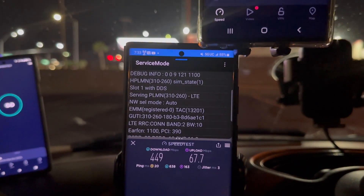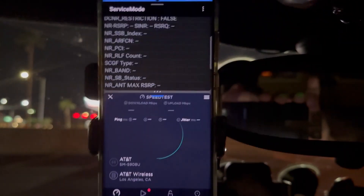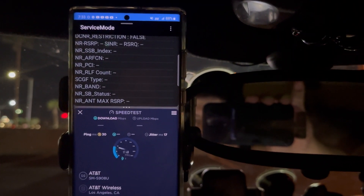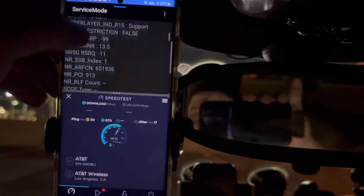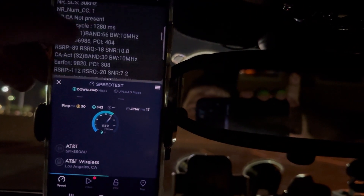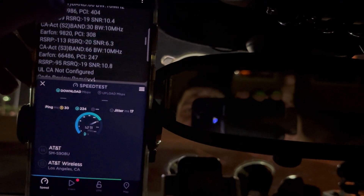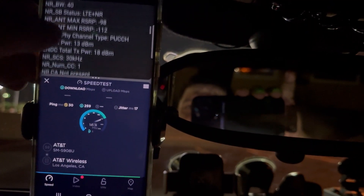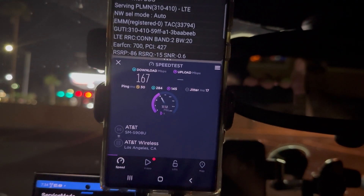Alright, here we go — AT&T. 30 ping, 17 jitter. While it's testing: band 220 MHz, n77 40 MHz, band 66 10, band 30 10, band 66 10 — so that's 90 MHz of spectrum. And we got 167 down.